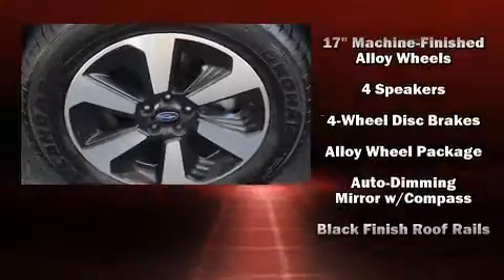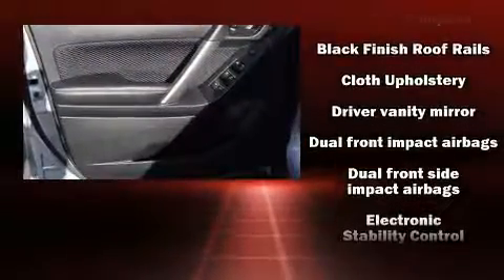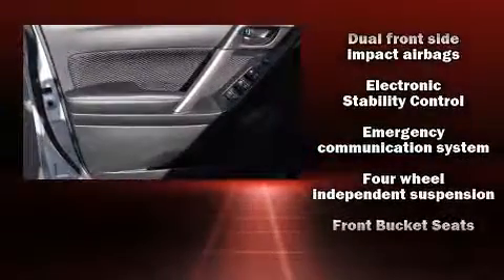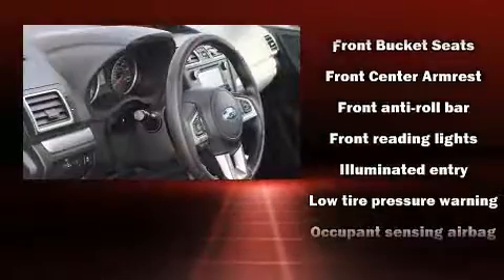It's equipped with tons of terrific amenities, but it won't break your budget. Such as remote keyless entry, a rear window wiper, adjustable headrests in all seating positions, a trip computer, and cruise control.